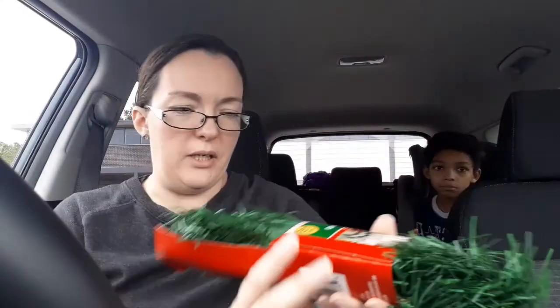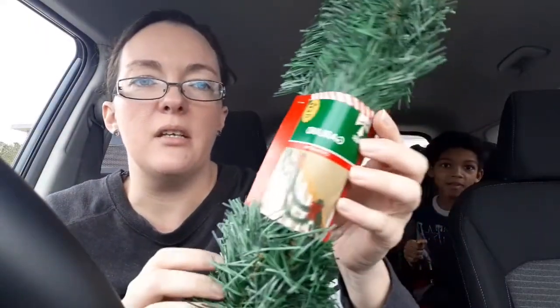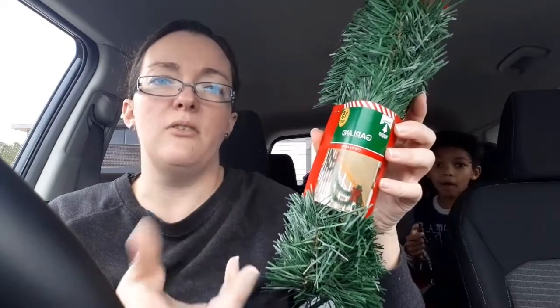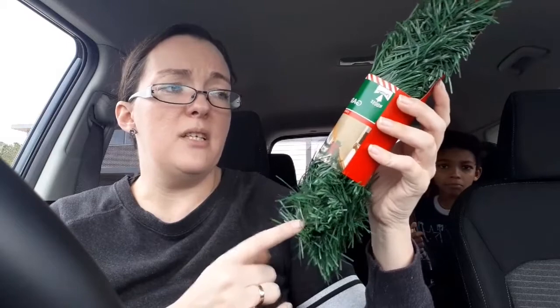The only other thing I got — I got two of these. I'm only going to pull one out because I feel like it's going to fall apart in my car. Sorry about the lighting. This is 15 feet of garland. I got two of them because I'm going to twist them together — that usually makes them look a lot fuller. I've got some bows and some ornaments and stuff at home that I can hang from it. I'm not sure exactly where I'm going to put it, but yeah, that is it.